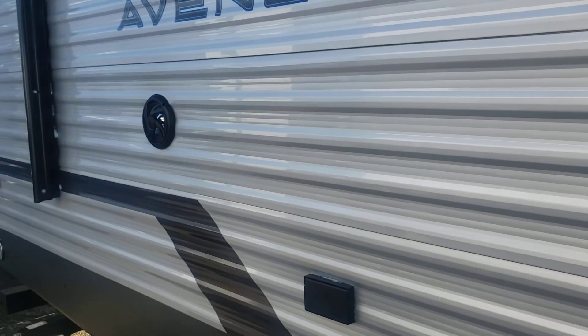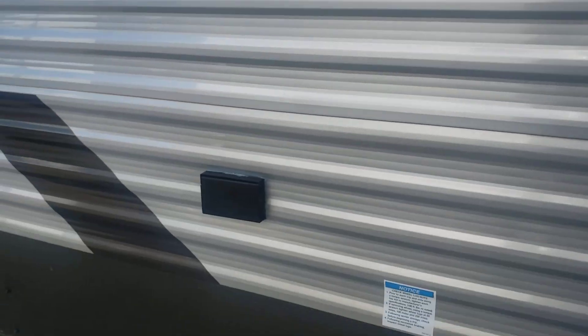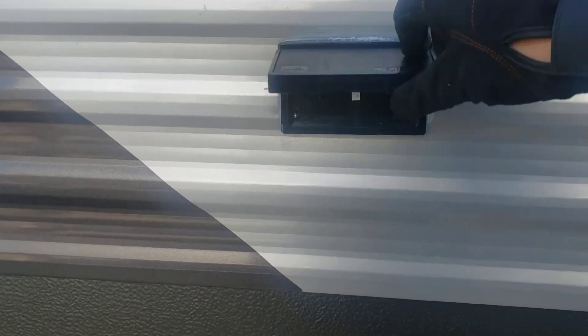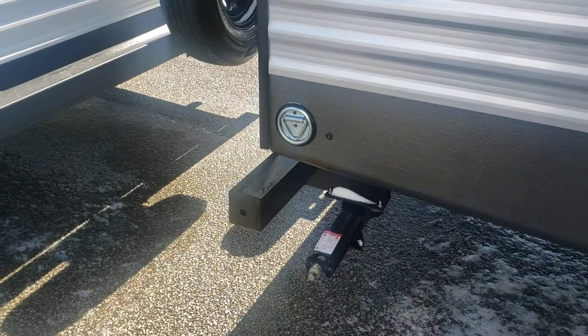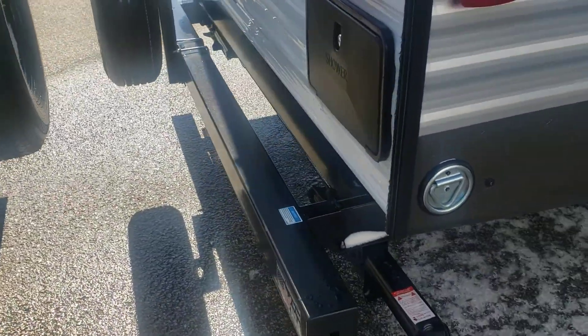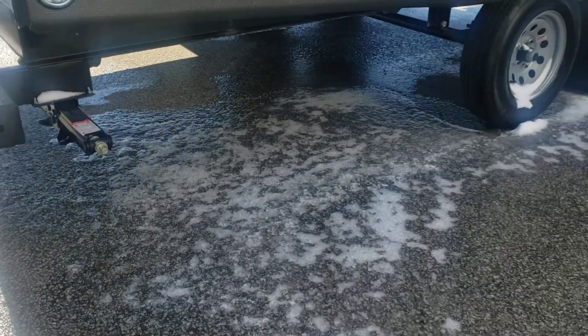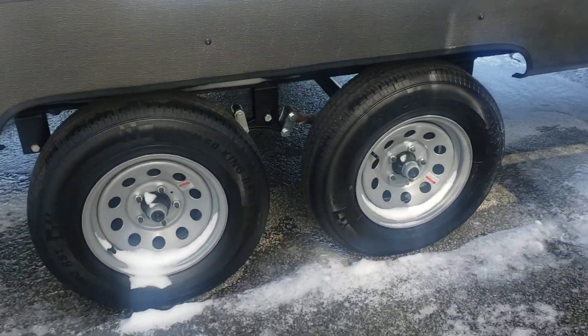Exterior speakers that are low so you can actually hear them. Josh over at Vicious RV, if he ever watches this, will appreciate that because that's a big pet peeve of his. Dog loose connection, back bumper, spare tire, manual jacks. The frame on this is an I-beam, and obviously dual axle.